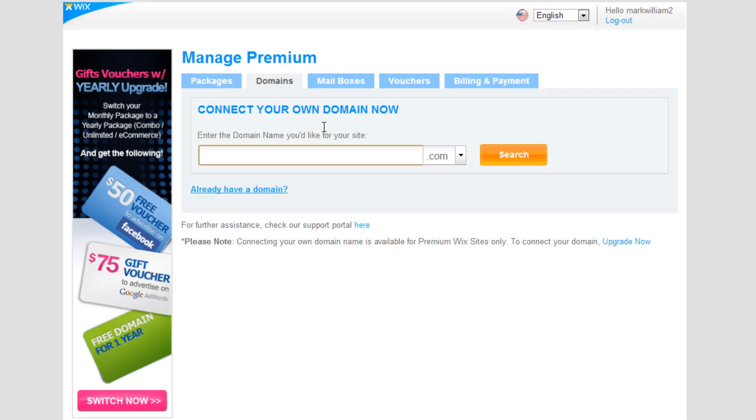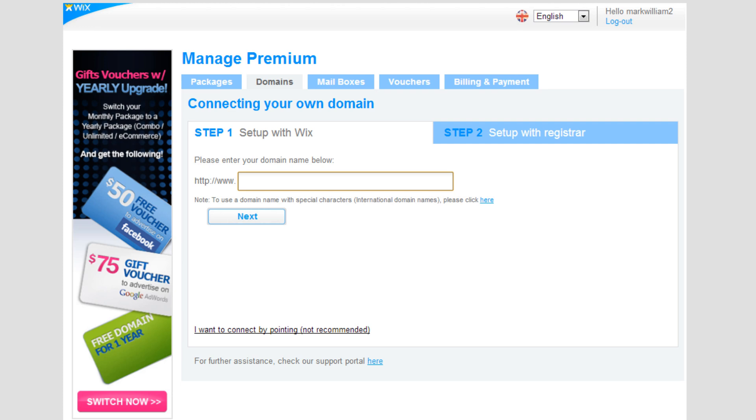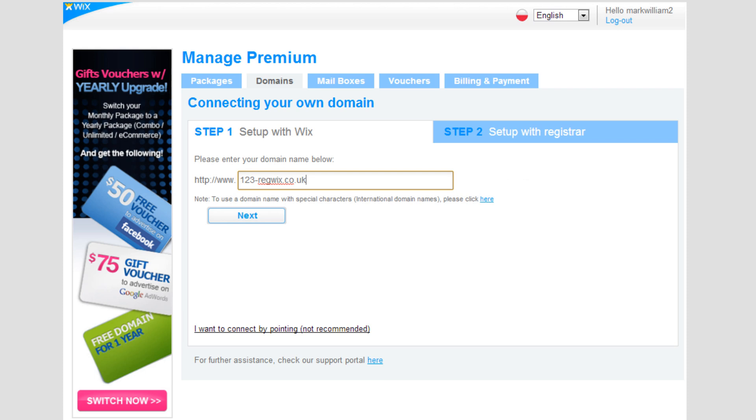Choose the option Already have a domain. You can now enter the domain name that you are connecting to your Wix website into the box. This needs to be the same domain name that you have changed the Name Server records for. Finally, click on the Next button.